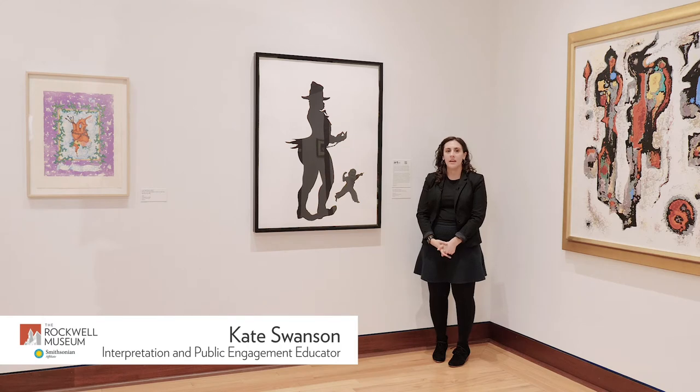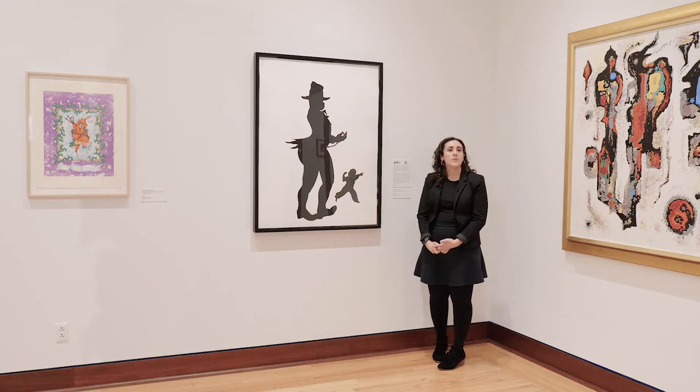Hi, I'm Kate, an educator at the Rockwell Museum in Corning, New York. Today this video is going to talk about artists engaging with activism around the core issue of social justice.